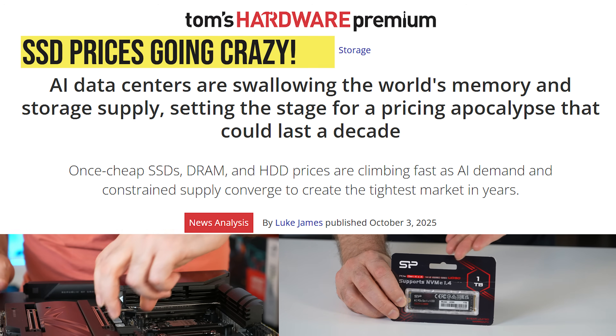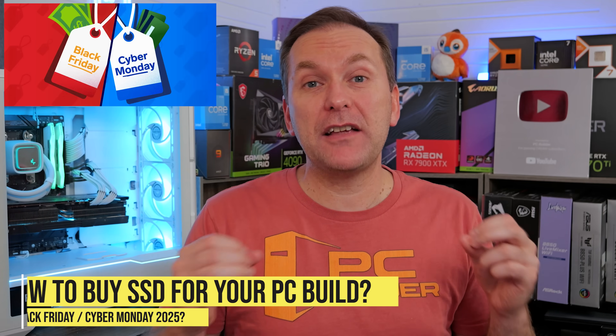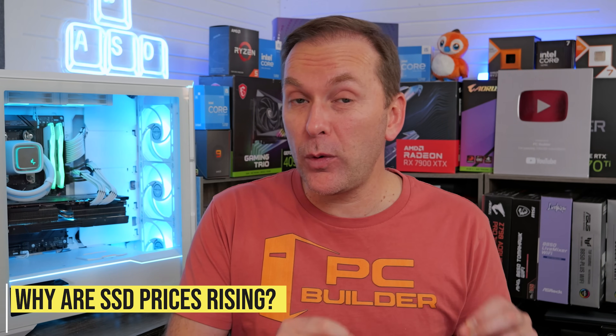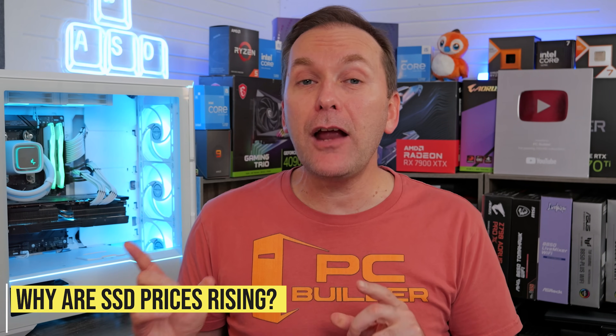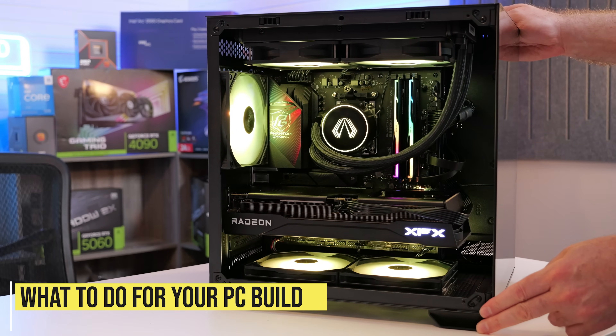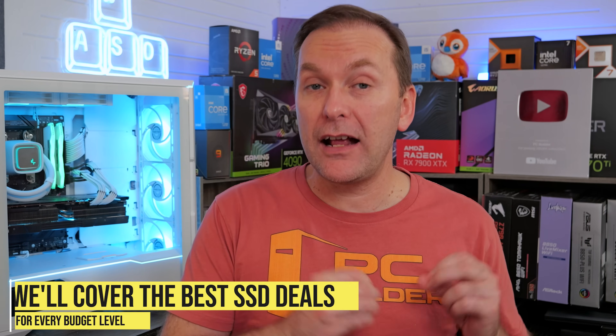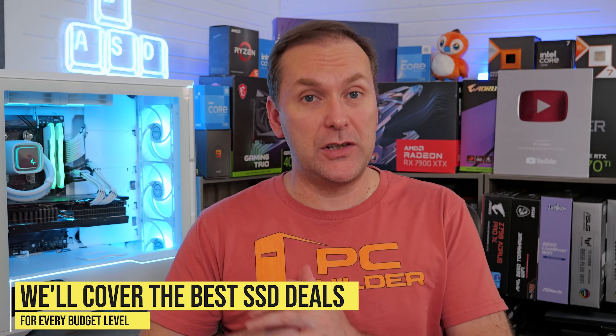Welcome back to PC Builder. I'm Jason. SSD prices have absolutely doubled. How do you find the best SSD for Black Friday or Cyber Monday without blowing your entire budget? Don't panic. We're going to go over what's going on with SSD prices and why, despite higher prices, you do not want to wait to buy storage for your next build or upgrade. And we'll help you find the right SSD for your budget and performance needs.